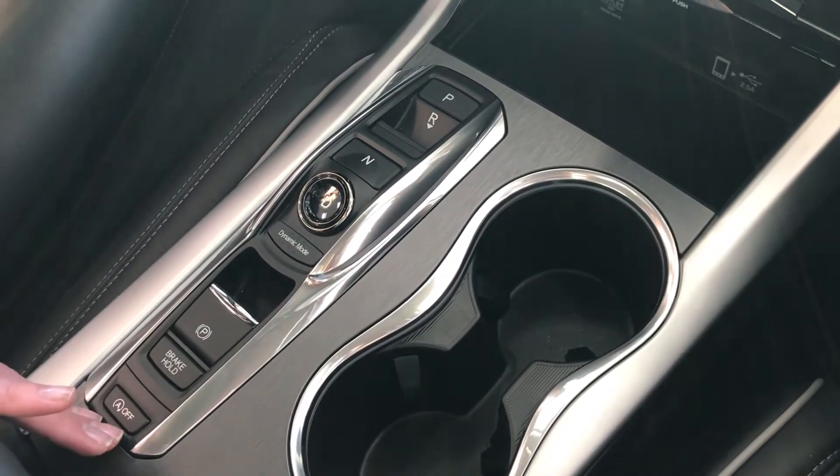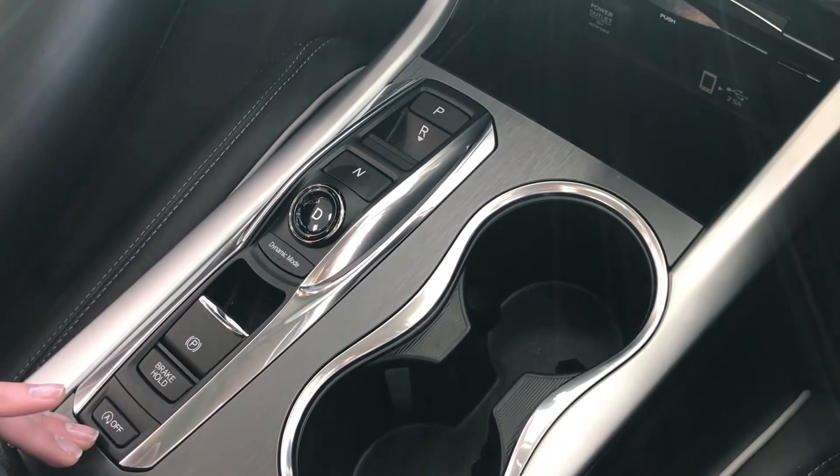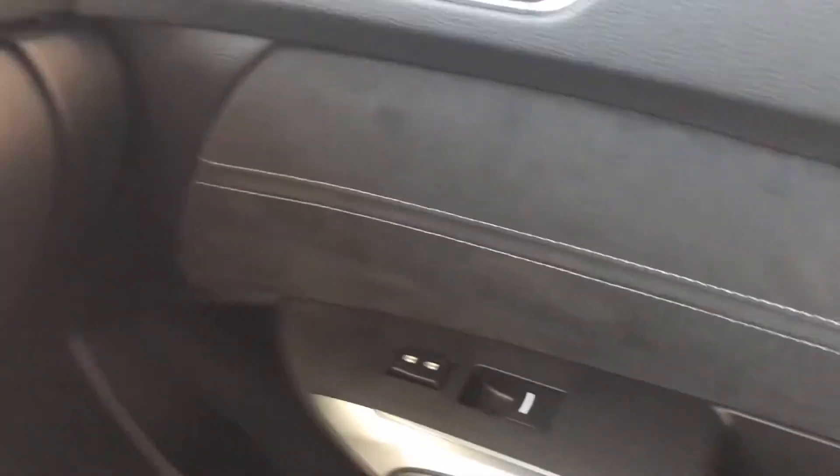It also has idle stop-start. Features special to the A-Spec trim level include soft-touch leather along the doors, as well as suede inserts in the front and rear seats.